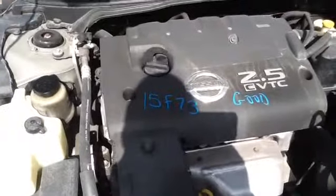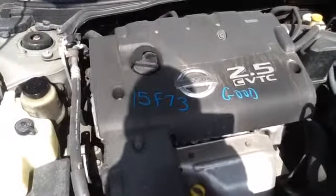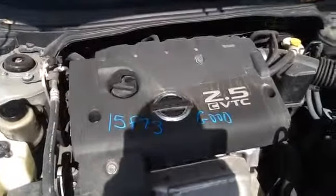Once again, this is a 2004 Nissan Altima, stock number 15F73, with a 2.5. Thank you.